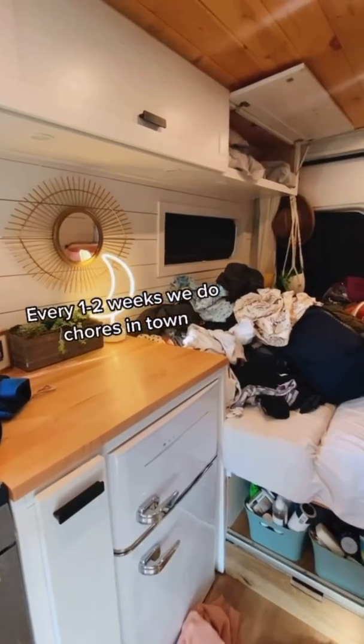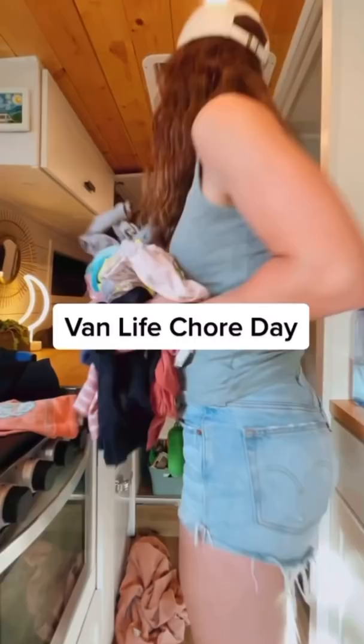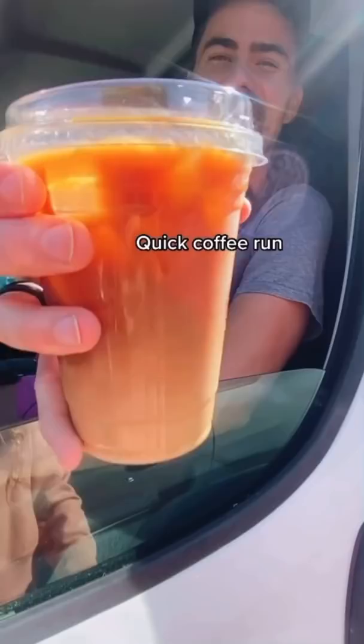About every one to two weeks we spend a day in town doing chores, so today I'm going to show you what our latest van life chore day looked like. Our day started off with a quick coffee run, then we headed straight to the laundromat to get some much needed laundry done.